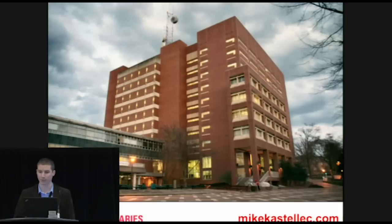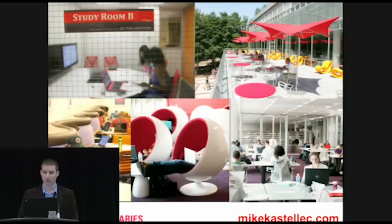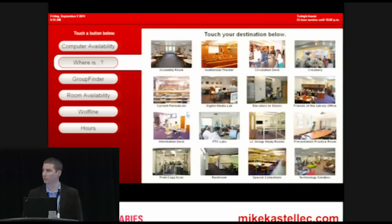Before we look at the new services at the Hunt library, I want to talk about how things are at DH Hill library on the main campus of NC State. It has all the trappings one might hope for in a modern library. There's a recently remodeled learning commons with flexible furniture, computing, a gaming area, other nice spaces for individual and group study, and a digital media lab with video and audio editing facilities.